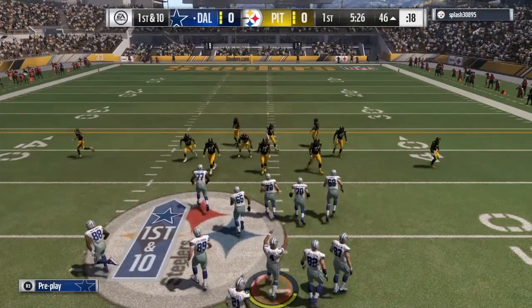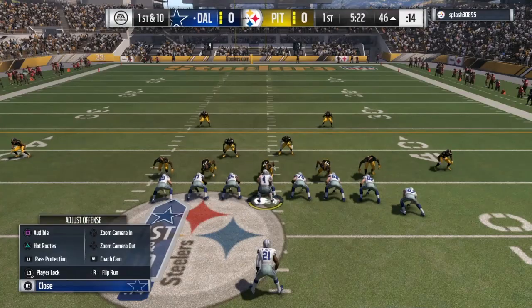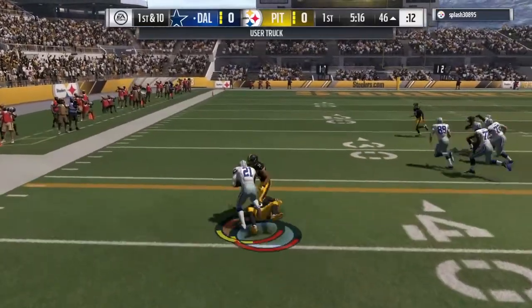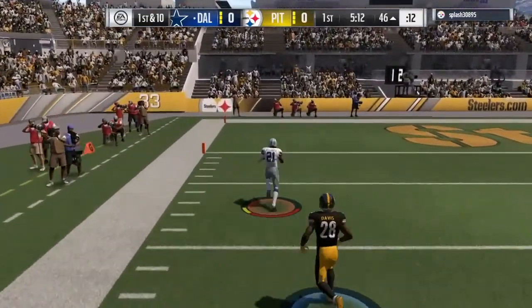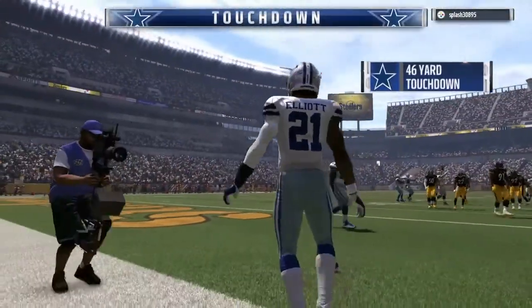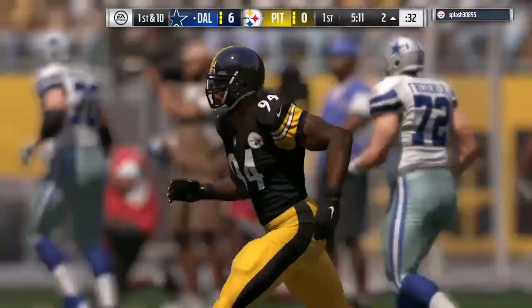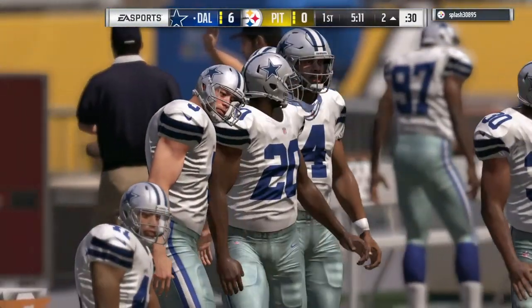Can flat out run — you put that whole package together, you light up the eyes of an offensive coordinator. Here's the first carry for Ezekiel Elliott, bulldozes past him, evades the tackler, and now some space — touchdown! Ezekiel Elliott, 45 yards, and the Cowboys have taken the early lead. You talk about explosion plays, there's one.